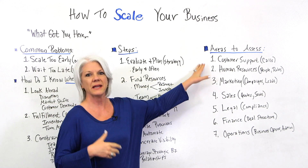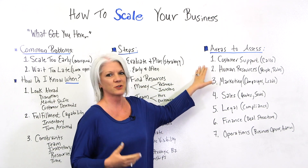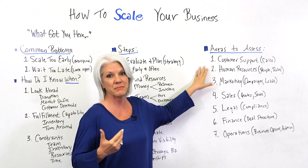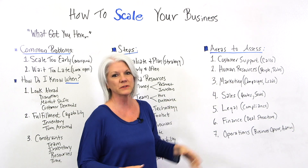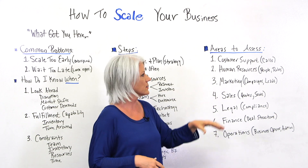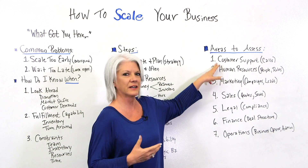Here are some areas of your business to assess. Number one, customer support. When we start growing and scaling, that means we're having more customers, and with more customers generally comes more calls and more requests. So you want to be sure you're prepared for those customer interactions.